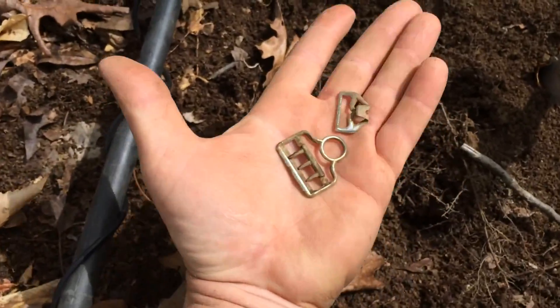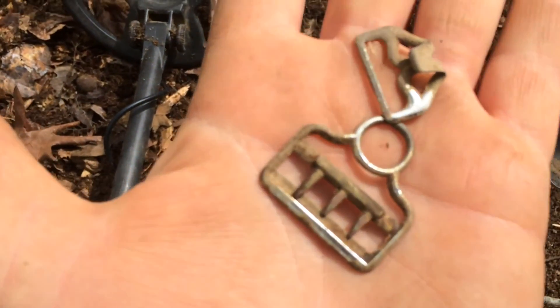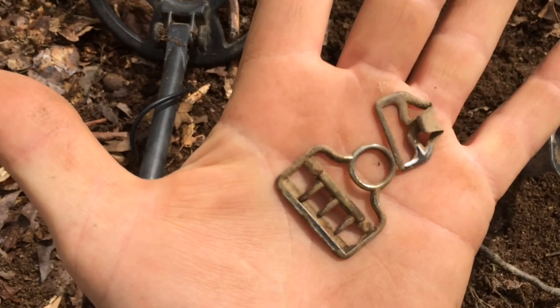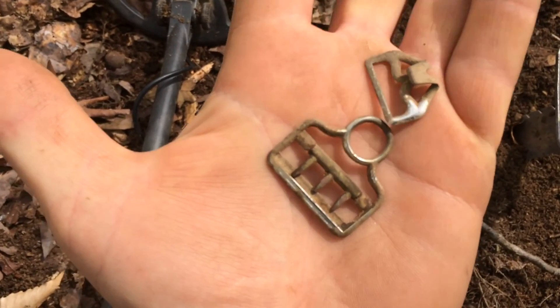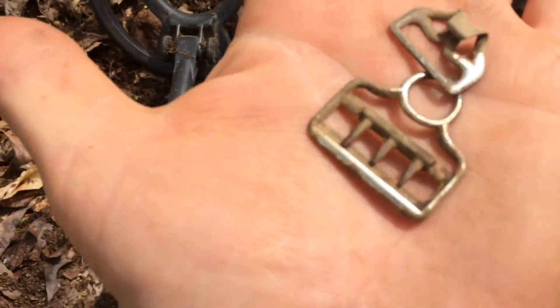I just dug these two pieces — little buckles. It's shiny, maybe stainless steel. I don't think it's silver, but it looks pretty cool, pretty old. Nice place.